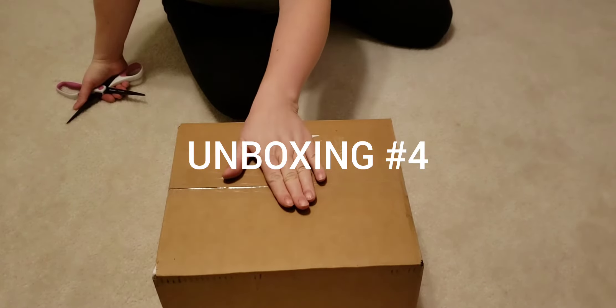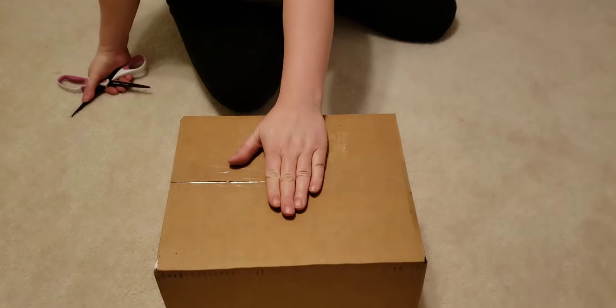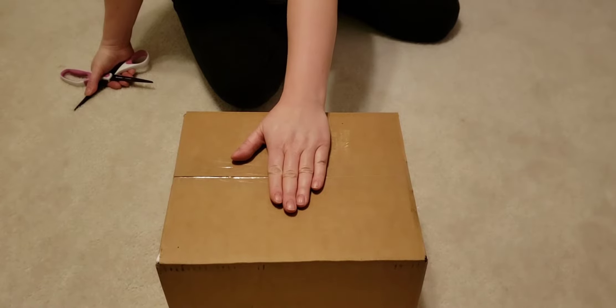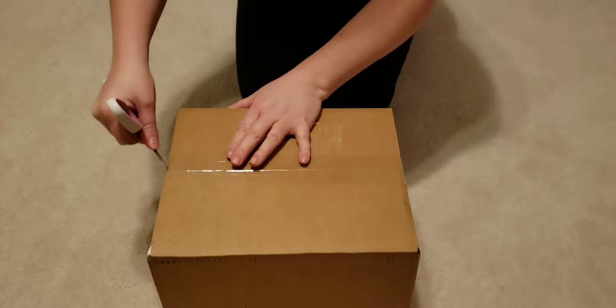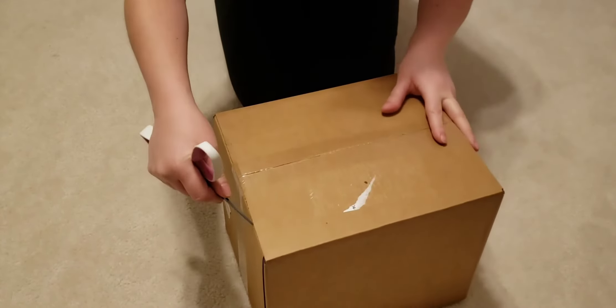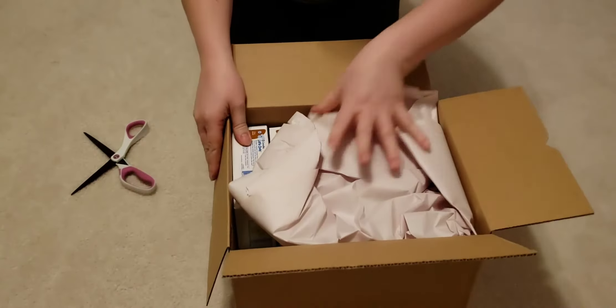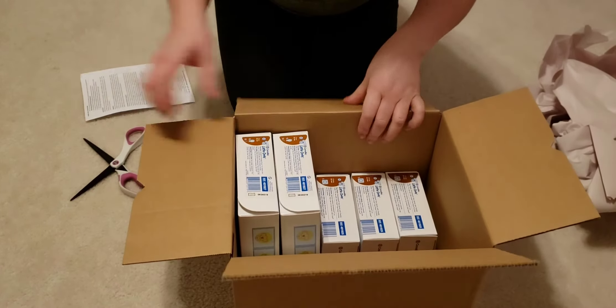Unboxing number four for January. We are about 20 days past needing our shipment and they're just now getting here with the one that I really needed, hopefully. Let's see. Yep, that's what I needed. That's what I needed most.